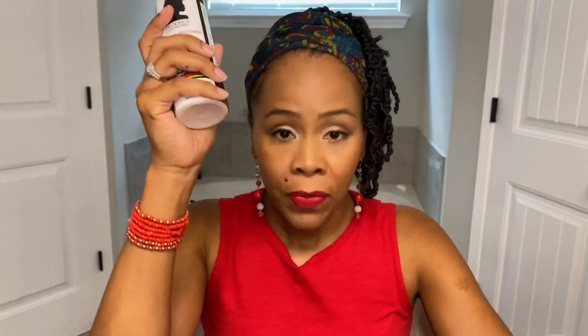Product Junkie Naturals — I think this is my first leave-in conditioner I bought from them years ago. But this is a hibiscus and fenugreek leave-in conditioner. She's been doing Ayurvedic for years now when no one else was really mentioning it. Great product. It says a lightweight leave-in conditioner, great for everyday use or when you need to layer products. This is wonderful. It has a pleasant scent — great leave-in conditioner. Have used it multiple times. Love it.